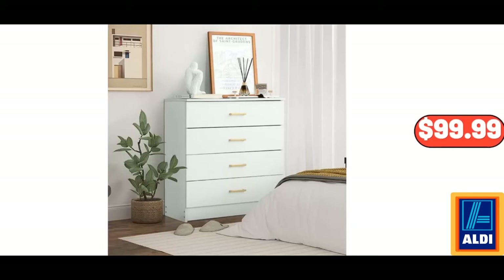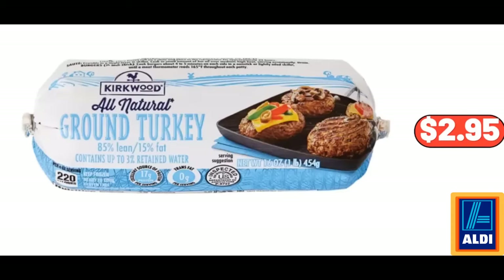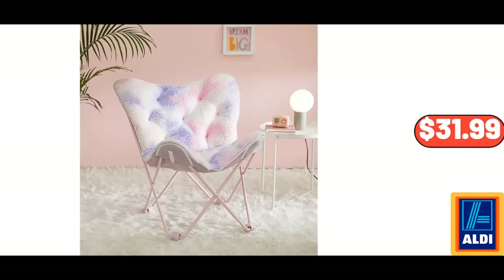4-Drawer Wood Dresser for Bedroom, $99.99. Kitchen Faucet with Pull-Down Sprayer, $29.99. Frozen Ground Turkey, 16 oz, $2.95. Super Soft Sherpa Printed Folding Butterfly Chair with Holographic Trim, $31.99.